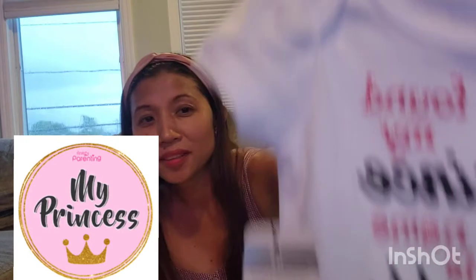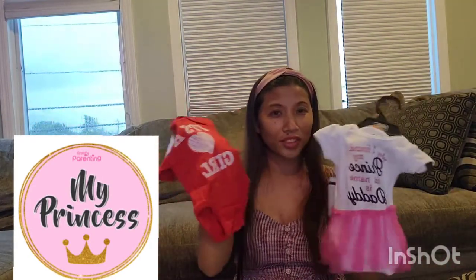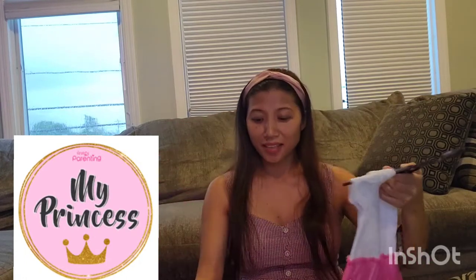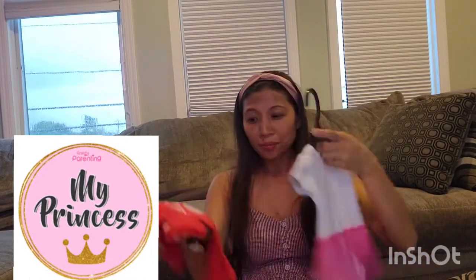Now you know she's a girl. I put this one out for the gender reveal, and yeah, those are the things so far.